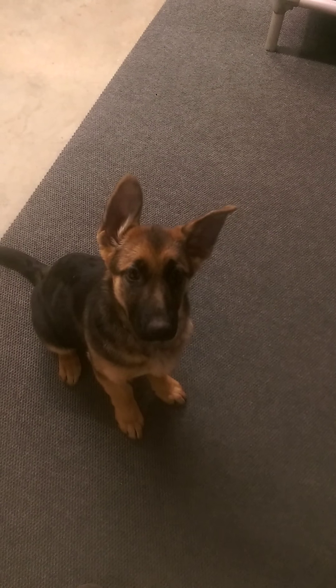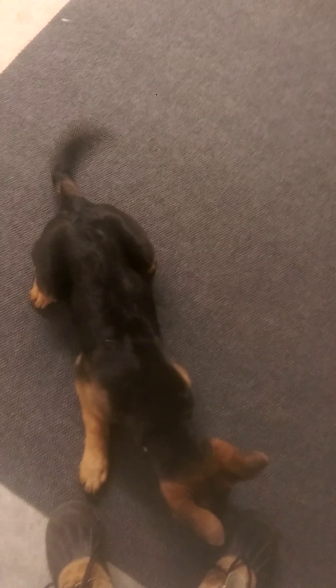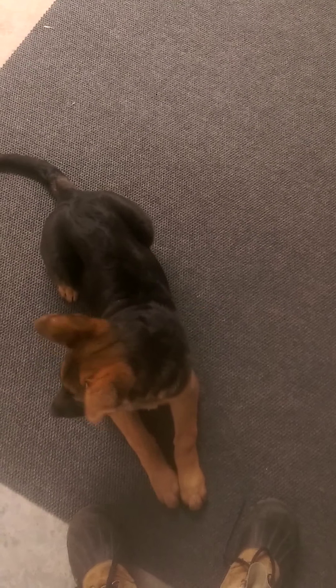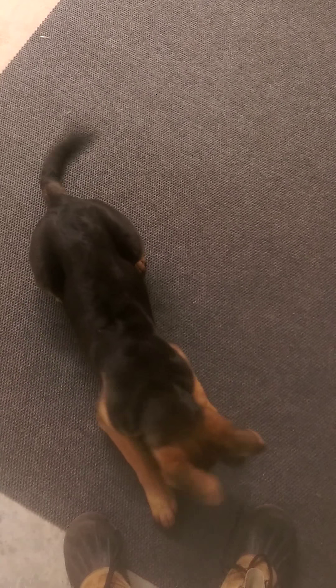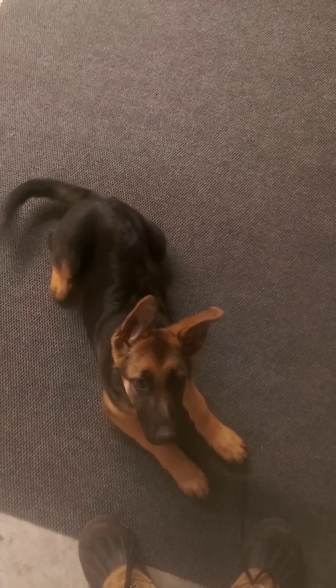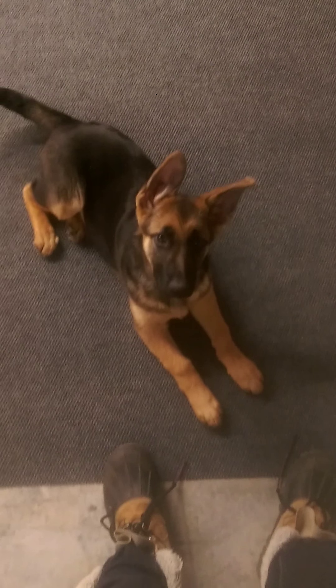Once again, 'Yes' means she's doing something correctly, and it also is a promise that a treat is coming. Now, I dropped a treat — she's never allowed to get it from the ground, so I'm picking it up. I'm just patient; I can completely wait. I have all the time in the world.